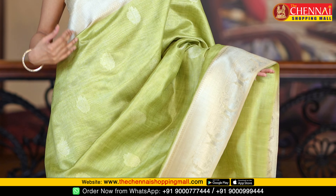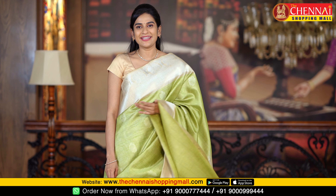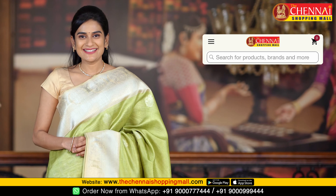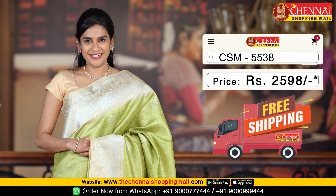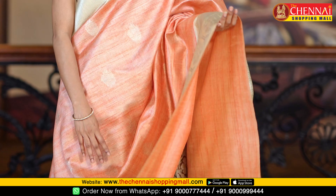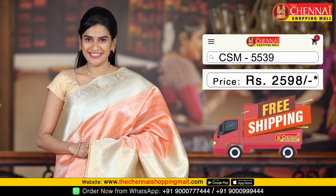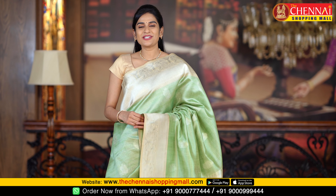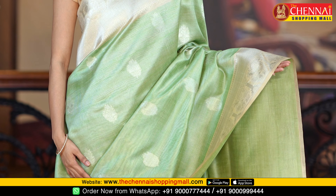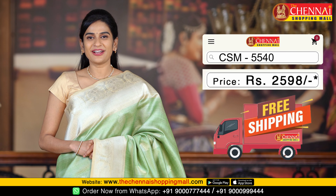We will show many colors in this video. The next color combination is yellow-green with cream — a very cool combination. Saree code CSM5538. The next color combination is orange and cream — a very light and bright combination. Saree code CSM5539. Next is pista green with cream color combination, again a very cool combination. Saree code CSM5540.